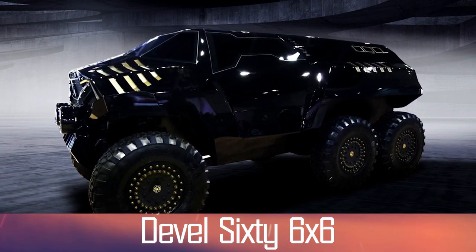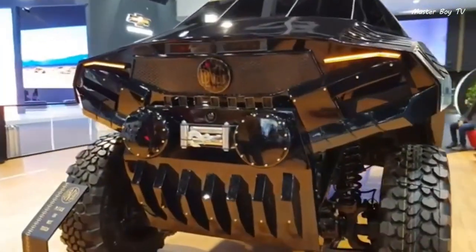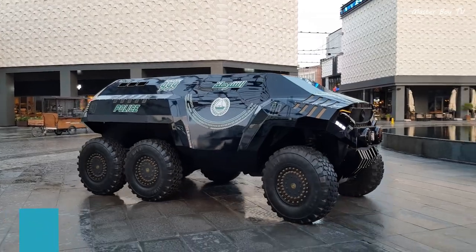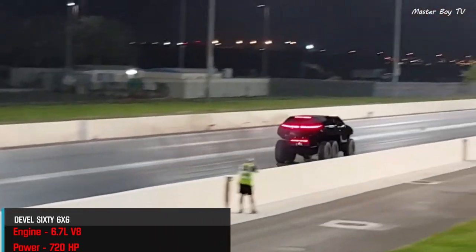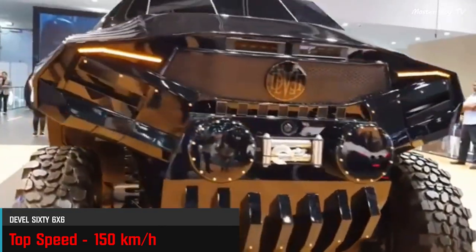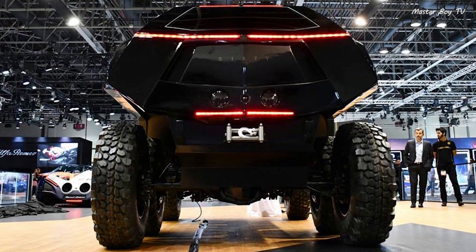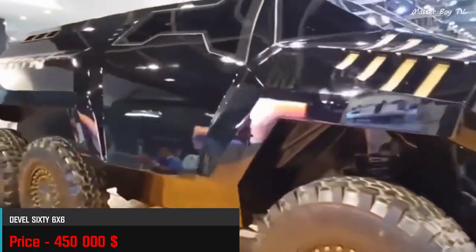Number 5: Devil 60 6x6. The Devil 60 6x6 is perhaps the craziest vehicle you will ever see. Even more astonishing is the fact that this monster is street-legal and capable of going from 0 to 100 km/h in just 5.8 seconds, thanks to its powerful 6.7-liter V8 turbocharged diesel engine. Despite the mind-boggling acceleration figure, the top speed is limited to just 150 km/h. The SUV resembles a military vehicle and comes standard with 6 seats, upgradable to 7. The most unique feature is the inclusion of night vision on both the front and rear. The crazy looks and performance come with an exorbitant price tag of $450,000.